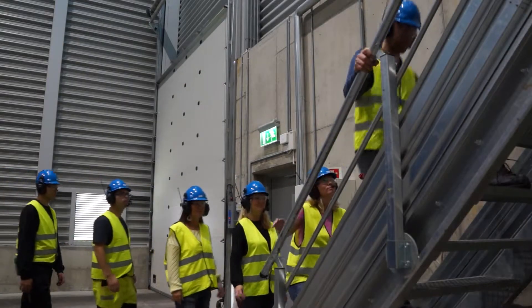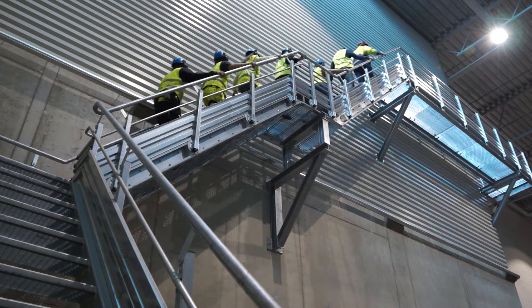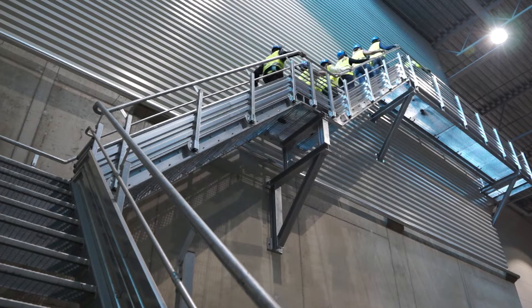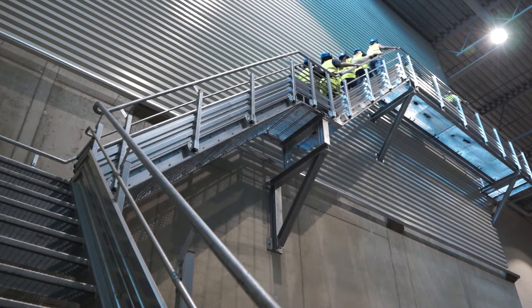Hold the handrail when walking up and down stairs. The tour will take place 20 metres above ground level and there will be a number of stairs to climb.